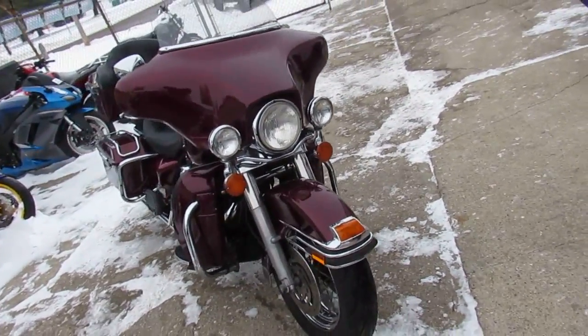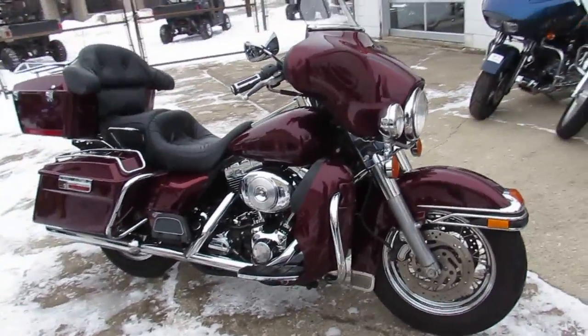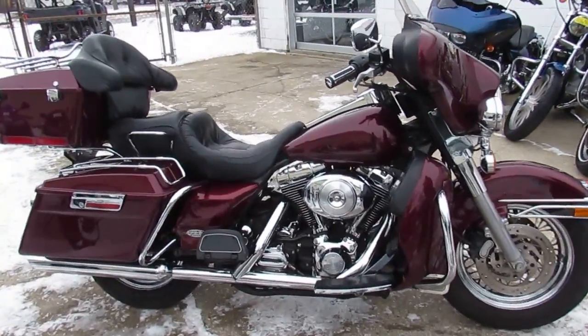Only $69.99. Sharp bagger with rich red paint and tons of chrome. This is one good looking bagger that runs strong. A lot of bike for only $69.99 guys.